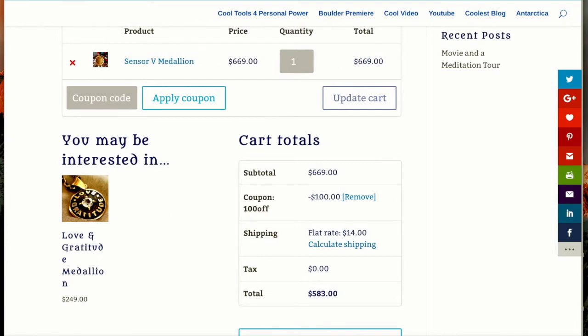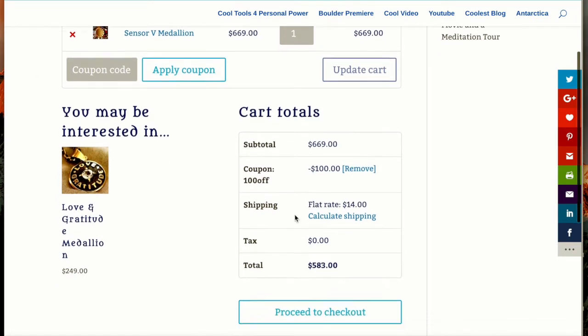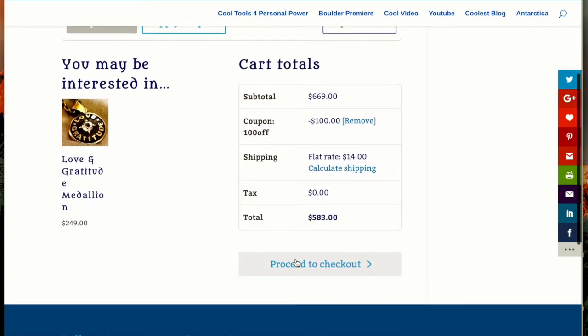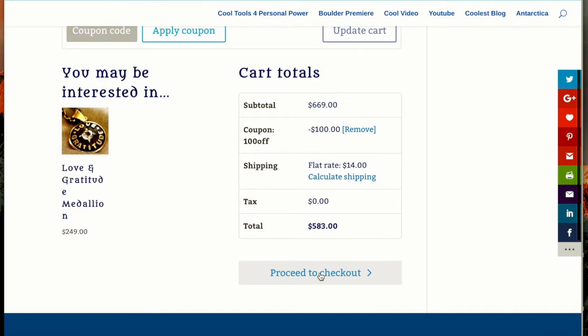I've applied a coupon to it for $100 off. I'm going to have flat rate shipping of $14 and the total is $583, and I'm going to proceed to checkout.